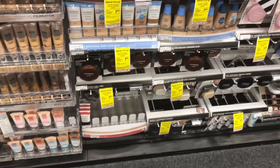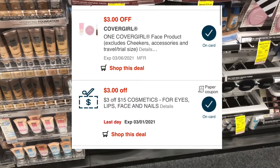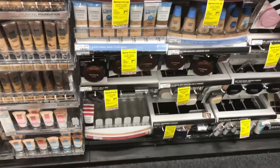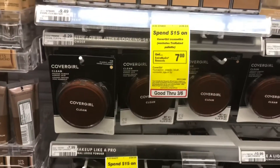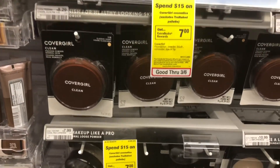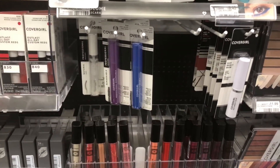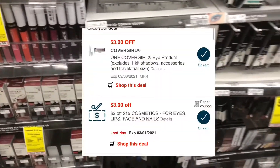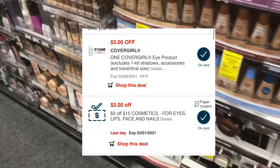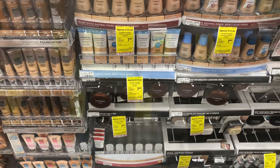For the CoverGirl deal, this is on a spend $15, you get back a $7 reward. I have a $3 off $15 purchase on cosmetics CRT loaded onto my card. So if I purchase the CoverGirl face product at $8.29, plus one of the mascaras for $6.79, that brings my total to about $15 and some change. The coupons I have are $3 off $15, the $3 off the eye digital coupon, and $3 off on the face — that's a total of $9 in coupons, so it should be a small moneymaker.